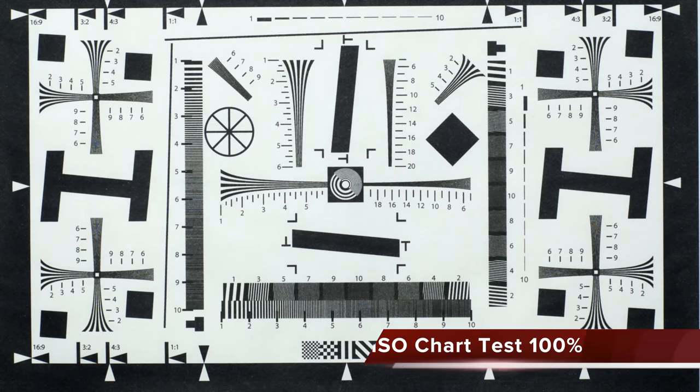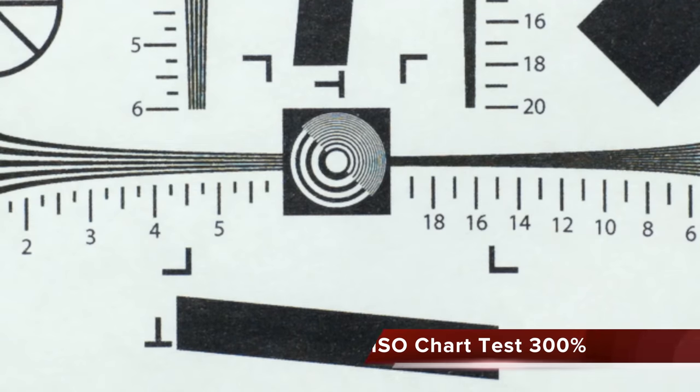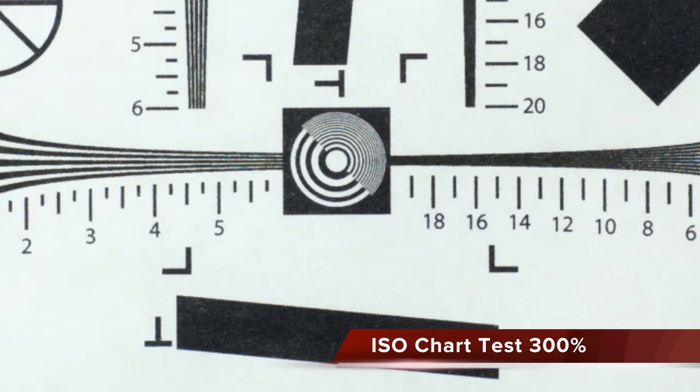Let's do a rolling shutter test. Unfortunately, unlike the production camera, the cinema camera does have rolling shutter, and it can be stronger depending on how fast you move. Looking at the ISO chart test at 100% it looks really sharp — cropping in to 300% it is a very sharp camera, though not quite as sharp as the production camera. Even the Scarlet isn't as sharp as the production camera. The Blackmagic cinema camera is a very well-rounded performer.